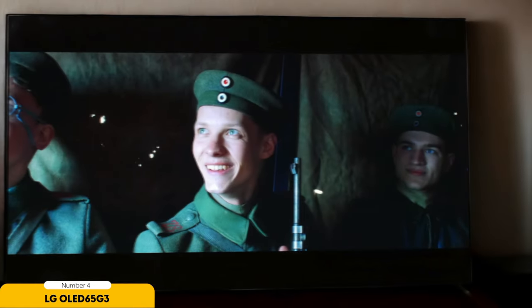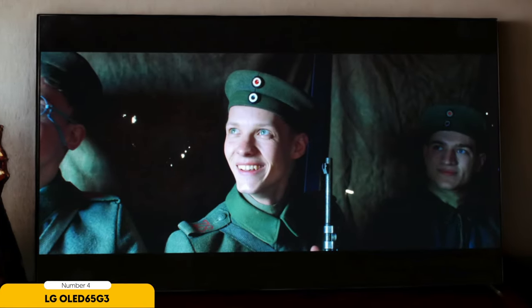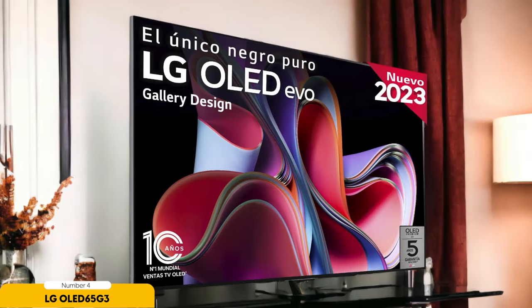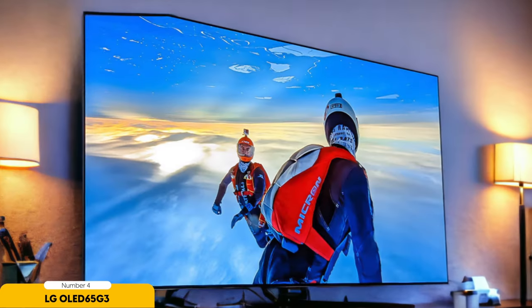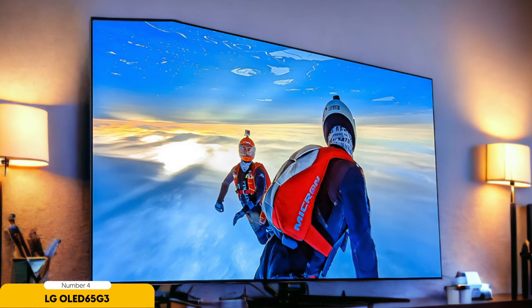The Dolby Vision HDR capabilities of the OLED 65G3 are nothing short of stunning. It delivers brighter and more vibrant images compared to many competitors in its price range. Colors are rendered with naturalness, and skin tones appear accurate, avoiding the warm artificial tones seen on some sets. Despite its focus on maximum brightness, the OLED 65G3 handles dark scenes admirably. Watching movies like The Batman, you'll appreciate the intricate details in low-light situations — Gotham City comes to life with impressive clarity.